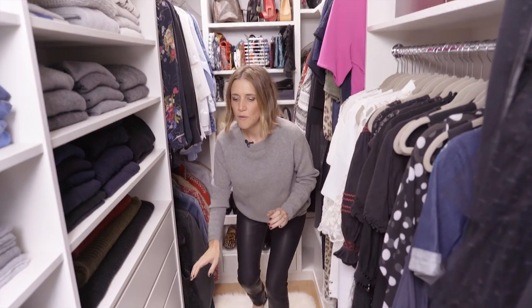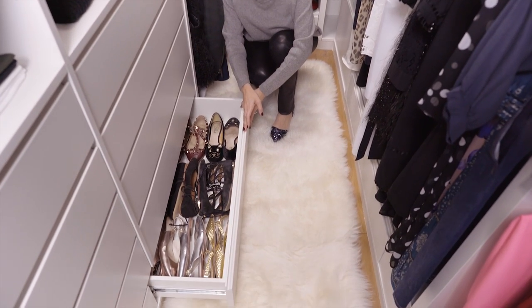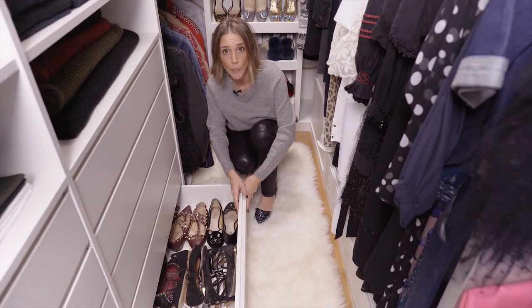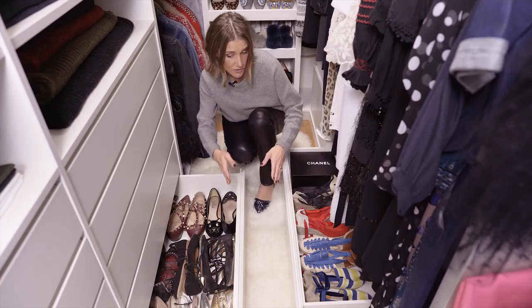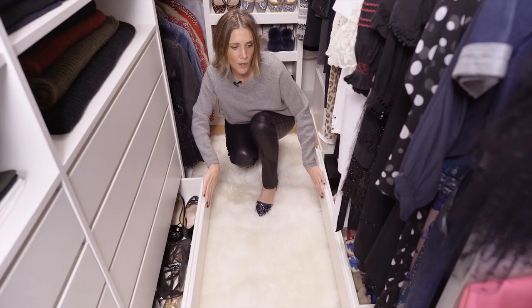A great tip is to give up your skirting board in a walk-in wardrobe and replace it with very thin drawers for your shoes. This is a great space-saving idea because imagine if you kept these in boxes or on a shelf — how much space they'd take — whereas in a drawer you can stack them sideways or front-facing like this, and you can fit around 20 pairs of shoes in one go.